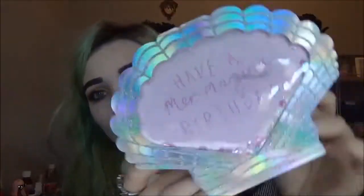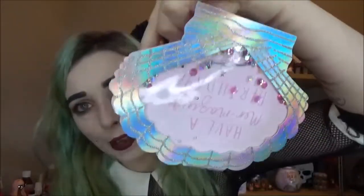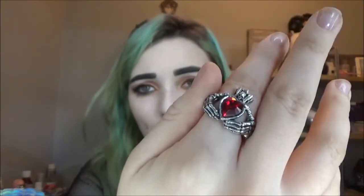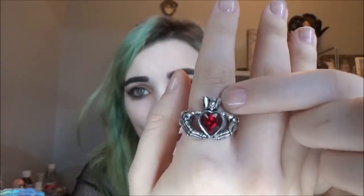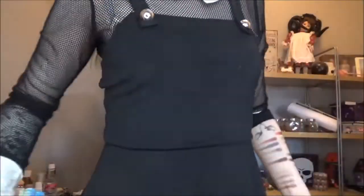Jake also got me this super cute mermaid card with sparkly glittery sequin things in it - so adorable. He also got me this ring; the brand is Alchemy England and I think he got it through EMP. It really reminds me of King for a Day by Pierce the Veil - it's got red like their logo and a little crown on top with spooky hands. He also got me this dress which is mesh at the top with big white cuffs and a pinafore style fitted over it - it's from the brand Jawbreaker, also through EMP.